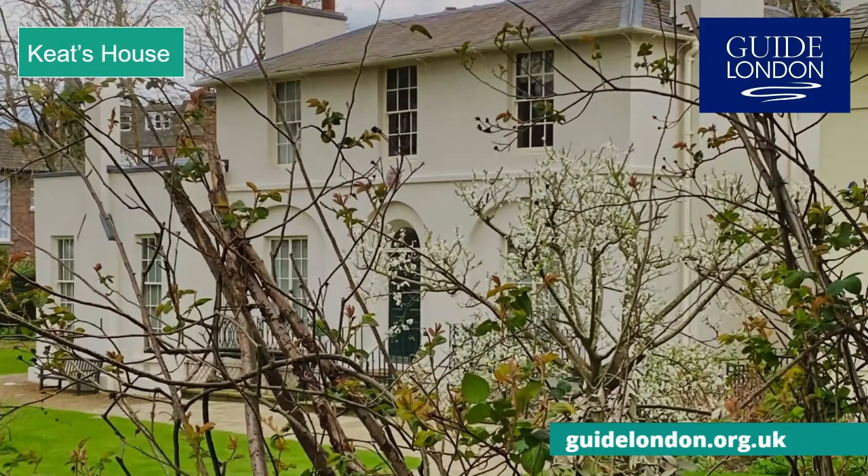To the northwest of London, in Hampstead, is Keats' House, where John Keats, the famous poet, once lived. Born in 1795, he began writing poetry at the age of 18, and abandoned his profession as an apothecary surgeon to concentrate on poetry full-time. It was here that he wrote some of his best poetry, and fell in love with the girl next door, Fanny Brawne, but sadly died the following year of tuberculosis at the age of just 25.